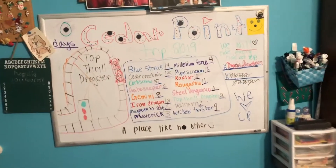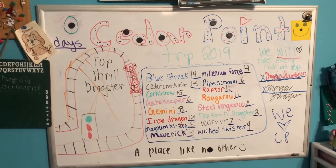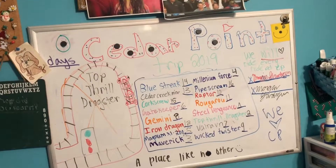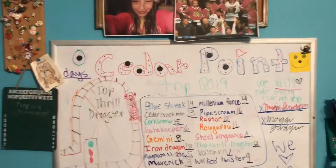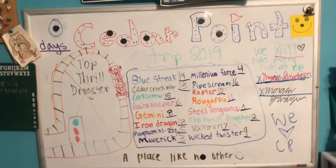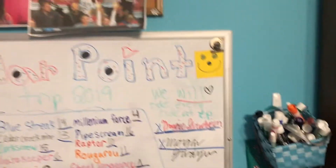Alright guys, I'm going to be decorating my dry erase board. Here's what it looks like now. We're going to decorate it and make it look super great — this year it's going to look amazing. Insert time-lapse now.